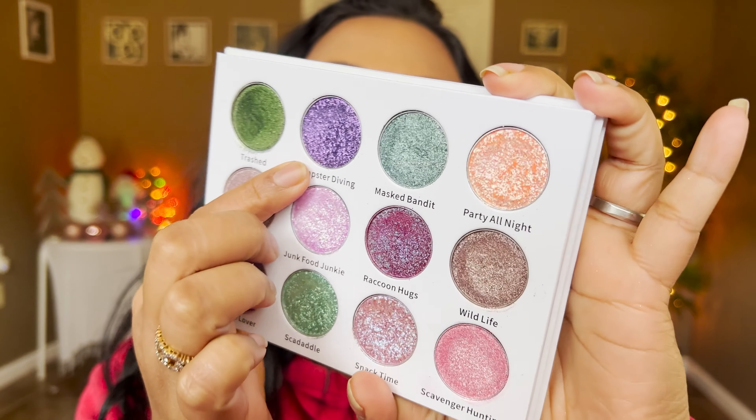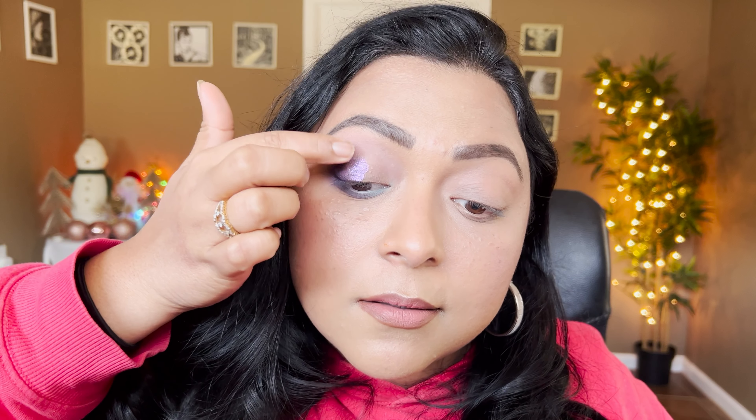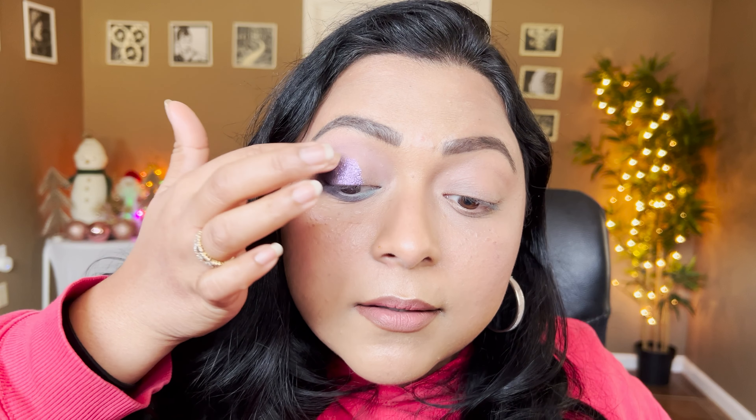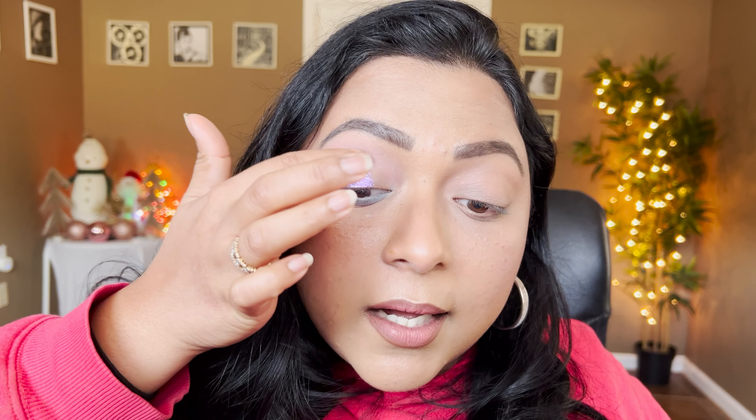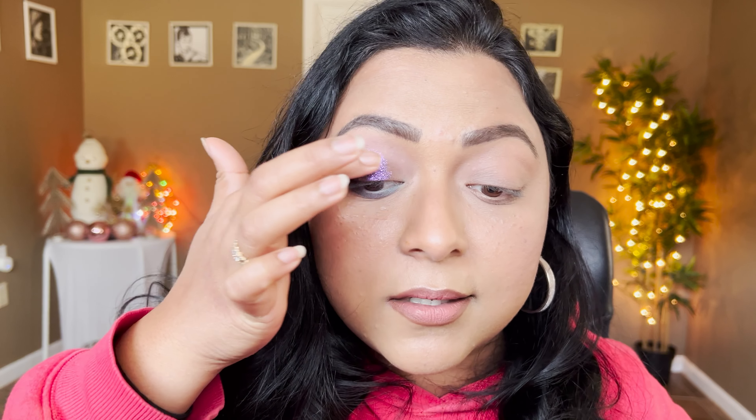Now moving to the Trashed palette — I'm dipping into Dumpster Diving, a purple-to-bronze shifting shade, and putting that on my lids. It's definitely more textural so I'll concentrate it mainly on the lids. Look how pretty and stunning it is! A full smoky eye with this shade and some navy would be stunning. Can you see that green shift? Wow!